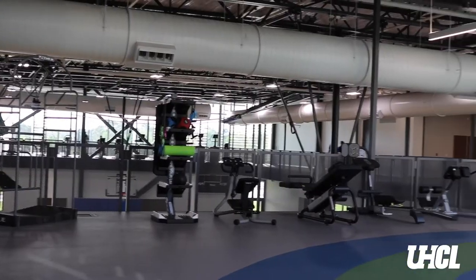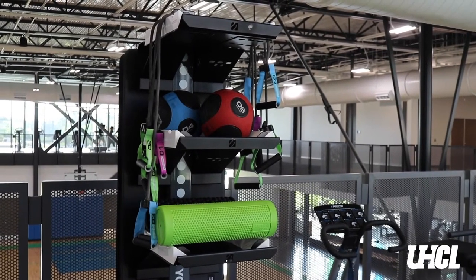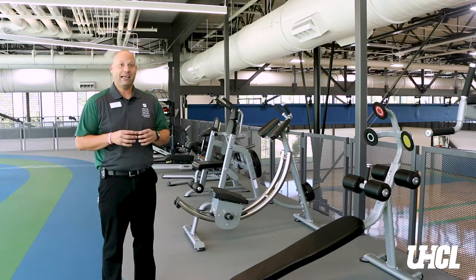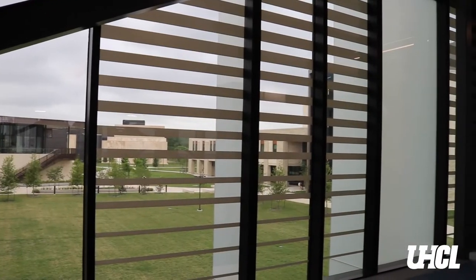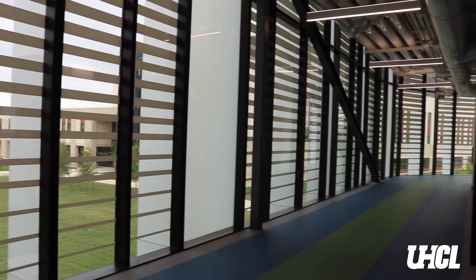We've got nine pieces of equipment along with a true stretch cage, and we also have some core mats, some foam rollers, resistance bands and a couple other small apparatus. As you walk along the track you'll see wonderful views on the inside looking down onto the courts, and we're also completely covered in glass on the other side, so as you're running or walking you get a view of anything that you want.